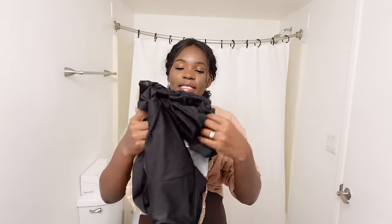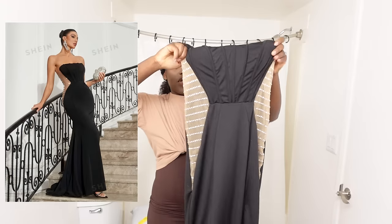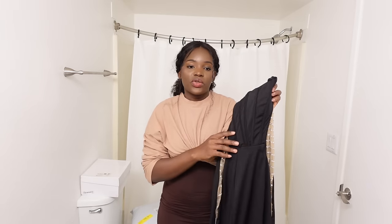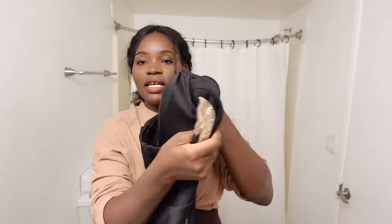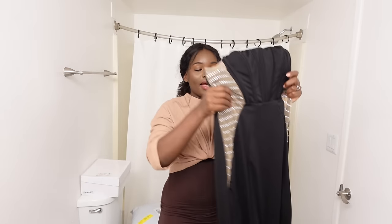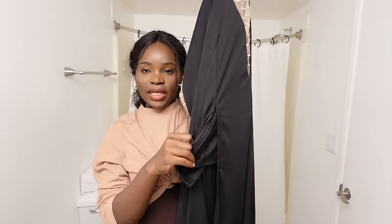It's a strapless dress, but it comes with straps you can add if you want. If you watch Love Is Blind, there's a lady who went to the reunion wearing this dress — I'll put a picture right here. It looks super nice; you couldn't tell it was from Shein. It's a sheer area and they have it that way because there are straps for your bra underneath. I got it in medium for her and large for myself — thick hips! It has a nice little slit and inside lining so you're not just out there.